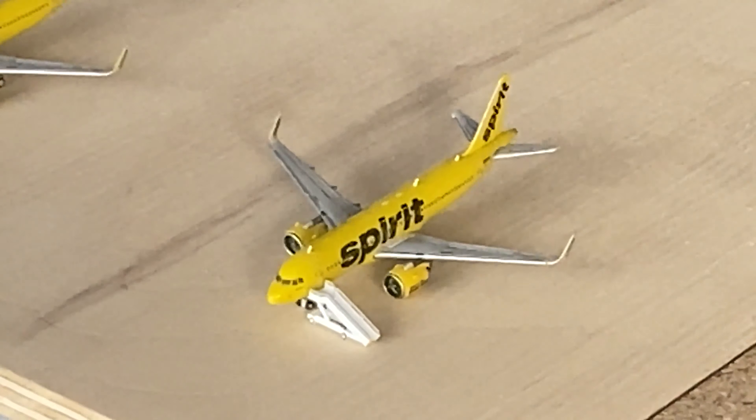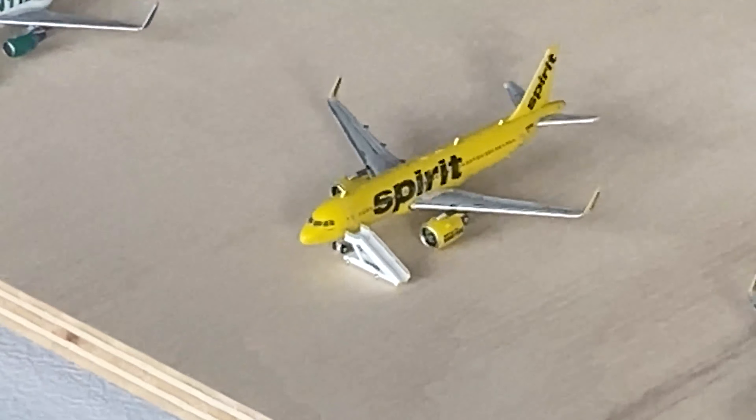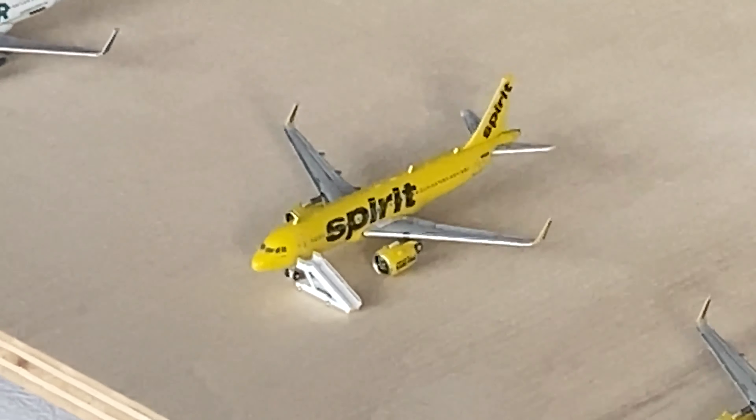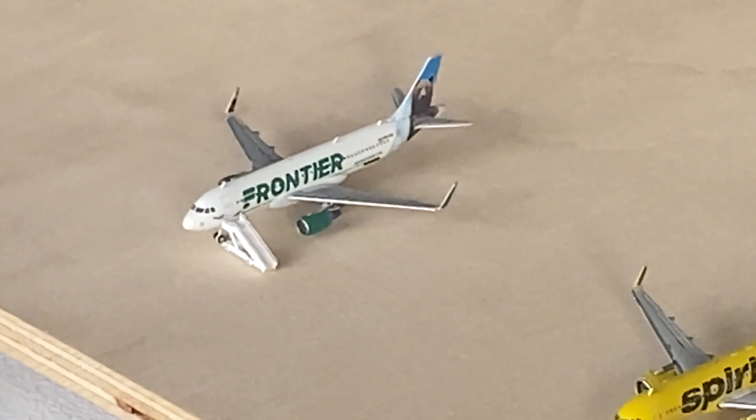Over here on the board, we've got the Spirit A320neo. It came in from Philadelphia and it'll be going off to Orlando. The second Spirit A320neo came in from Dallas-Fort Worth and is going out to New Orleans. The Frontier Airbus came in from Houston and is going out to Baltimore.